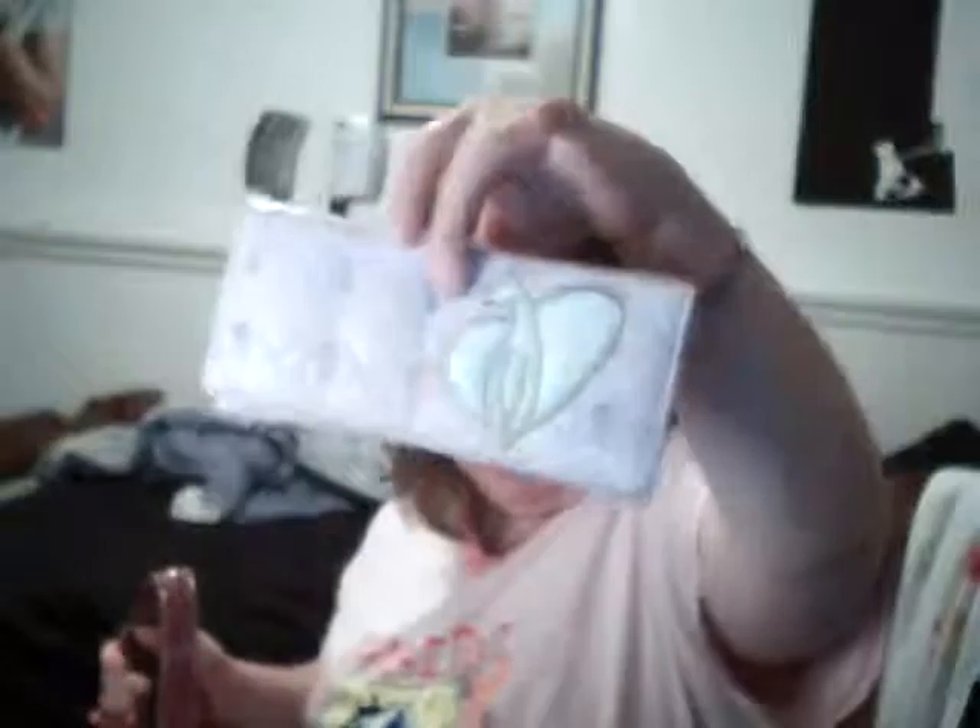I'm going to show you the wallet I got. It's a knockoff Baby Phat wallet — it's not a real Baby Phat wallet. It's got the Baby Phat kit on it. That's my new wallet. That was a $5 purchase. It's a great Baby Phat wallet.